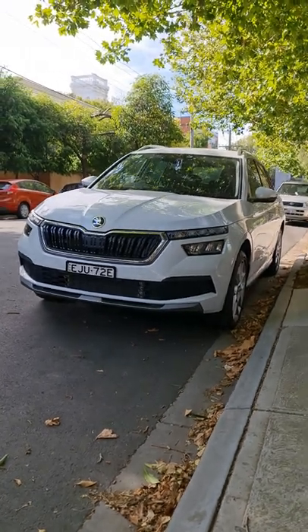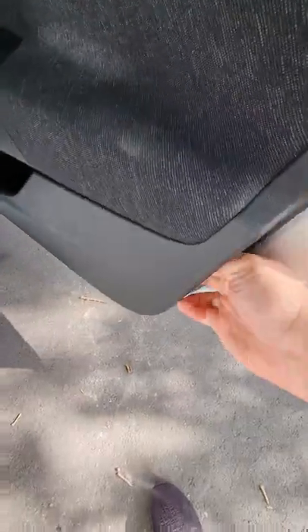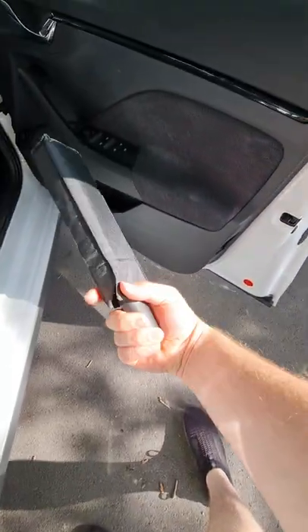Skoda is truly the last brand that gives a damn about you. You get an umbrella, as standard, in the door. That's awesome.